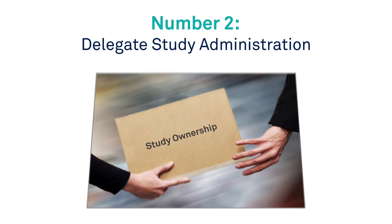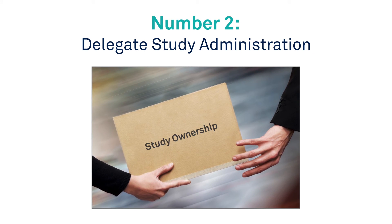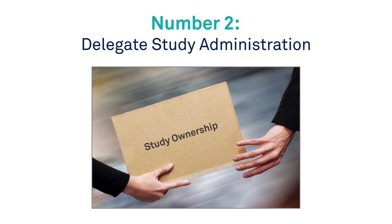Number 2: Delegate study administration. Assign responsibility for user and site administration.